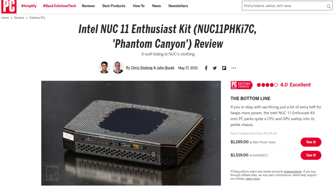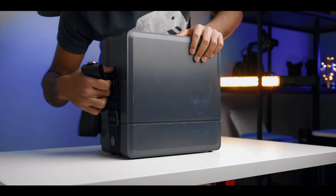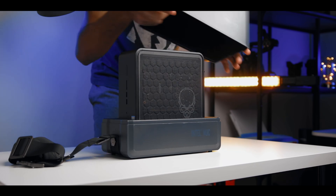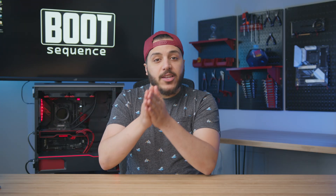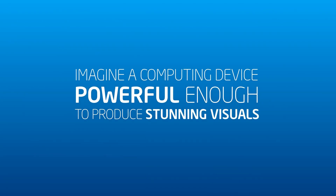You had an AMD collaboration for Hades Canyon, an NVIDIA collaboration for the Phantom Canyon NUC, and since Ghost Canyon, they just let you choose your own. Well, according to a leak that just popped up, the next generation of Intel's high-performance NUCs is going back to its roots, and Intel is going all Intel for the first time in their high-performance market.